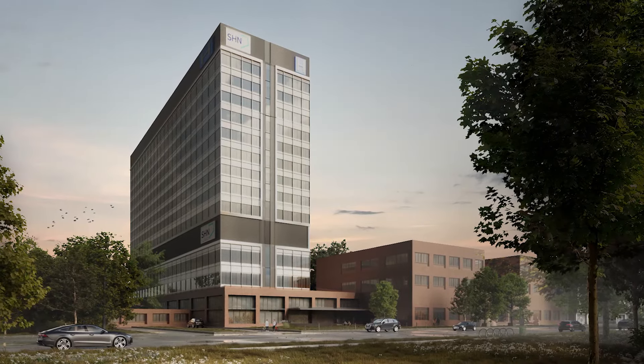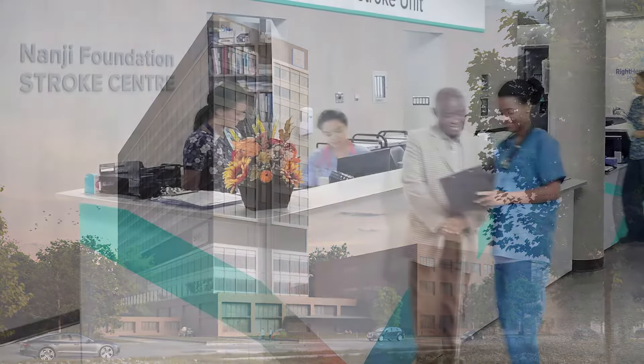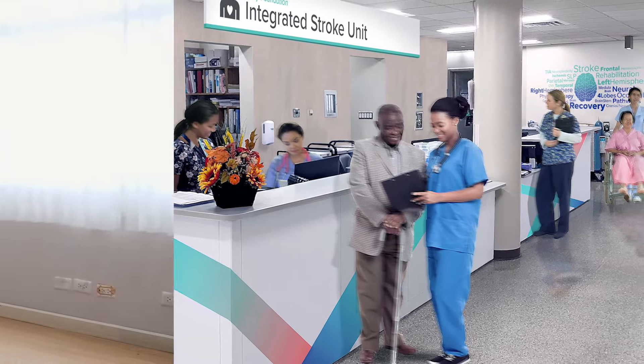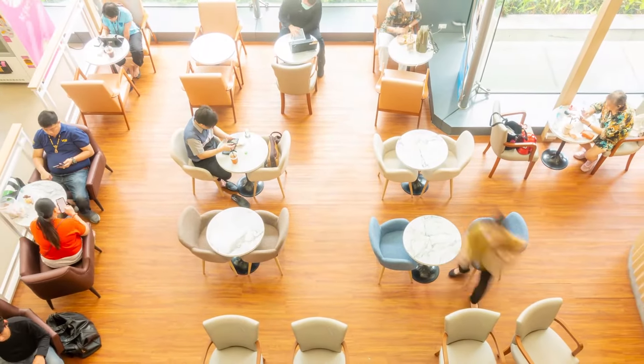Not only will Birchmount Hospital nearly double its current capacity, it will be home to the Orlando Corporation Mental Health Center of Excellence and the Nanji Stroke Center of Excellence. More private patient rooms, more staff and physician wellness spaces and more retail food options.